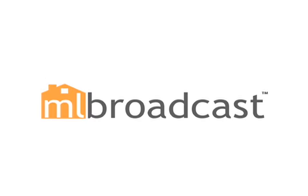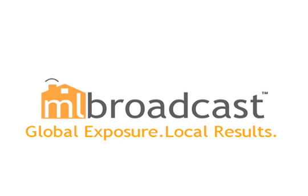NLBroadcast.com. Global exposure. Local results.